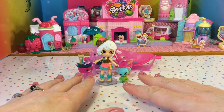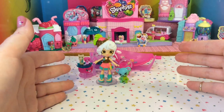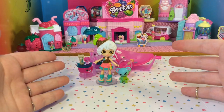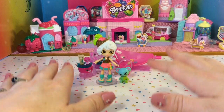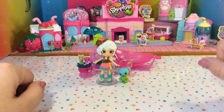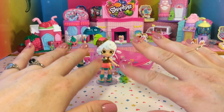So guys, that is our Happy Places Rainbow Beach set, and I think it is so adorable. What is cuter than having a little pet face on everything you own? Nothing — nothing is cuter than that. Thank you so much for watching. Please subscribe if you feel inclined, and have a great day. Bye!